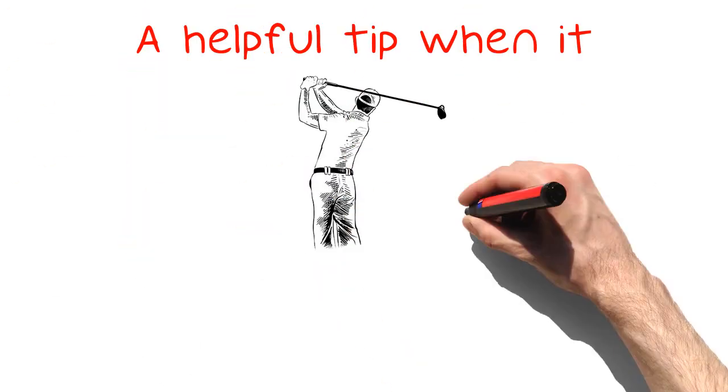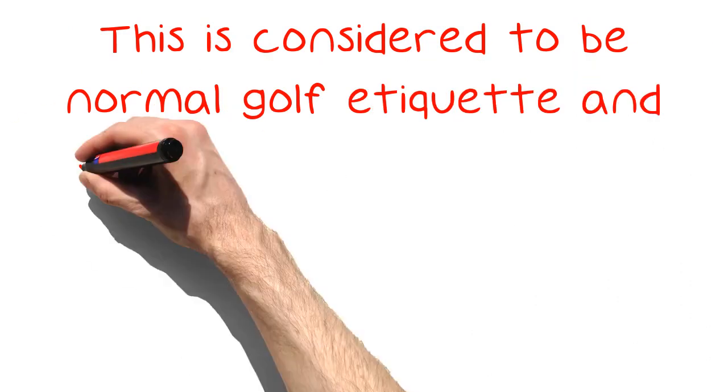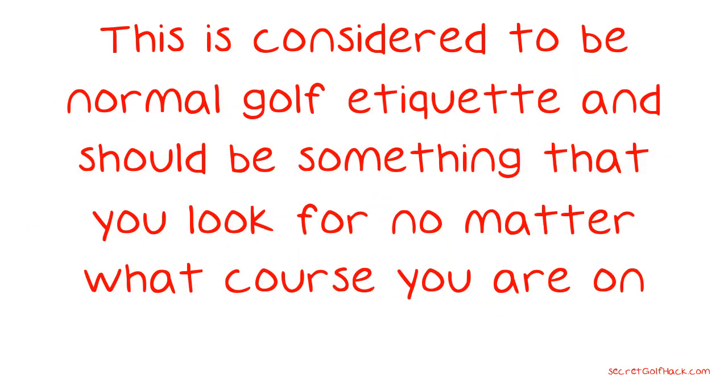A helpful tip when it comes to golf is to allow other faster players to play through if you or your group is playing considerably slower than them. This is considered to be normal golf etiquette and should be something that you look for no matter what course you are on.